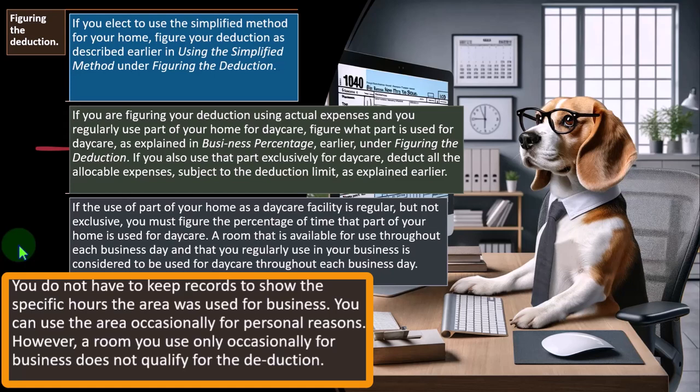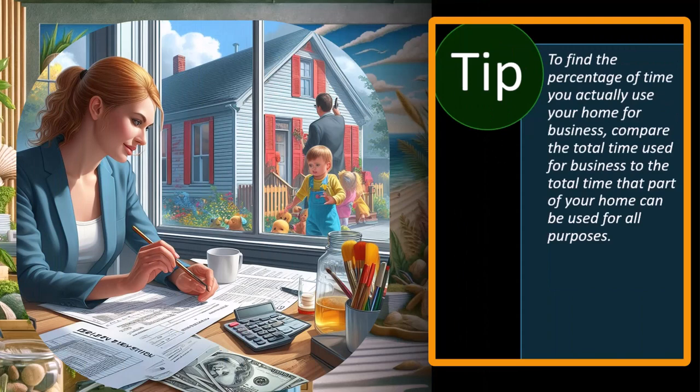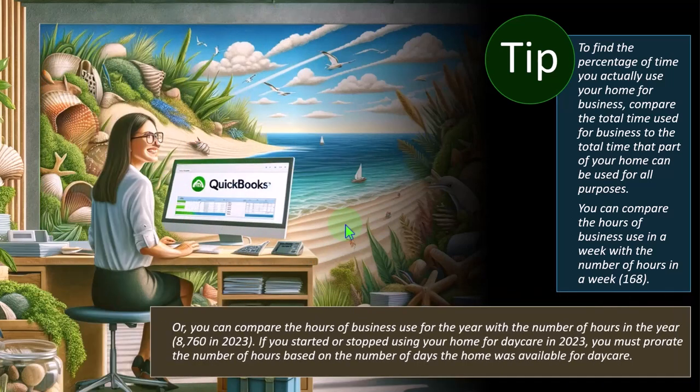The record-keeping is another issue because you're not generally providing detailed records to the IRS when you file the tax return — just the end numbers to calculate the deduction. However, business use of the home is usually a fairly large deduction, so if you were audited, that's probably one of the things they'll question, and you'll want reasonable calculations showing how you came up with these numbers. To find the percentage of time you actually use your home for business, you can compare the hours of business use in a week with the number of hours in a week, or compare hours of business use for the year with the total hours in the year — 8,760 in 2023.